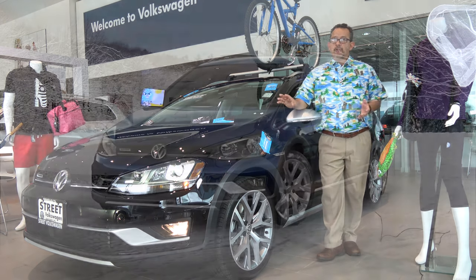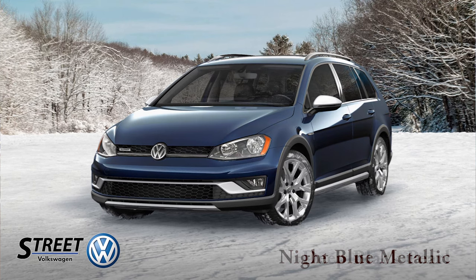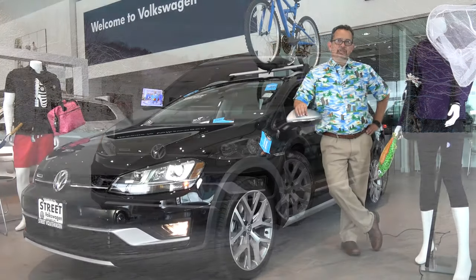From the front, the Alltrack's rugged character is apparent from first sight. You get a redesigned bumper, an added underbody guard, and a matte aluminum low-profile radiator grill. This extends all the way to the headlights. You also have a lower silver crossbar that incorporates the fog lamps, along with a unique black honeycomb grill.